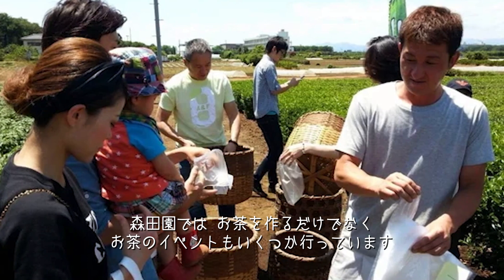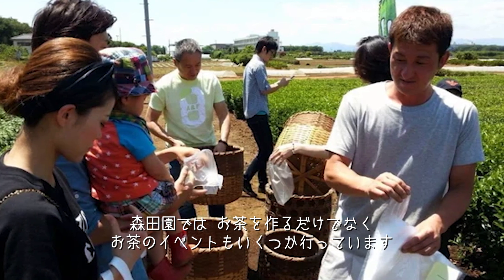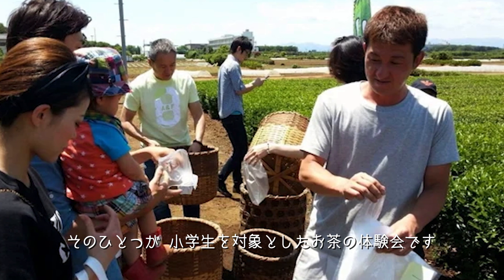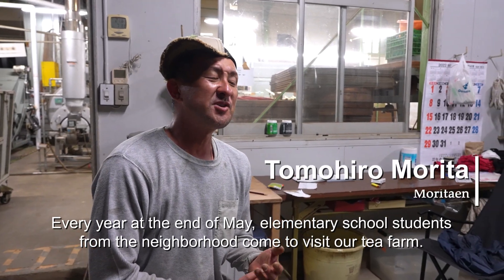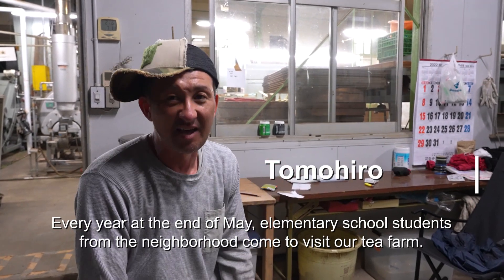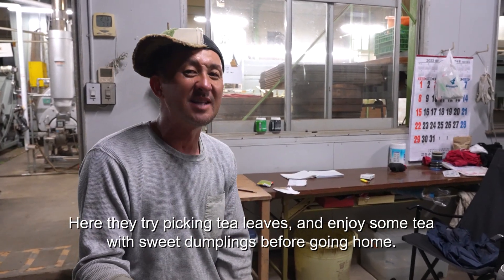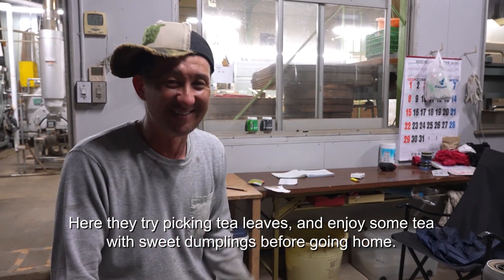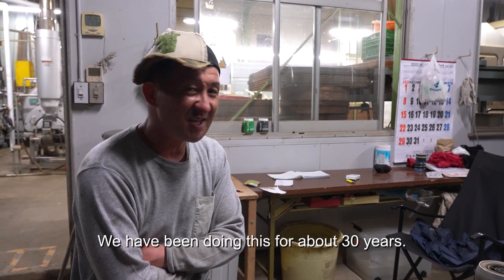In addition to making tea, Morita-yan also holds some tea events. One of them is a tea experience for primary school students. At the end of May, the local school district visits the tea plantation. They pick tea and drink tea, and this has been going on for about 30 years.